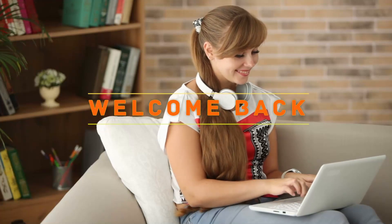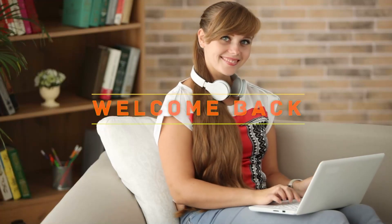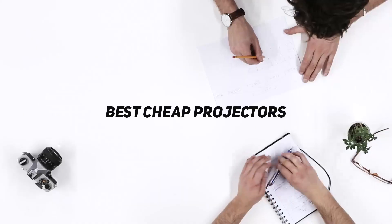Hey, welcome back to my channel. In this video, I'm gonna talk about the top 5 best cheap projectors.